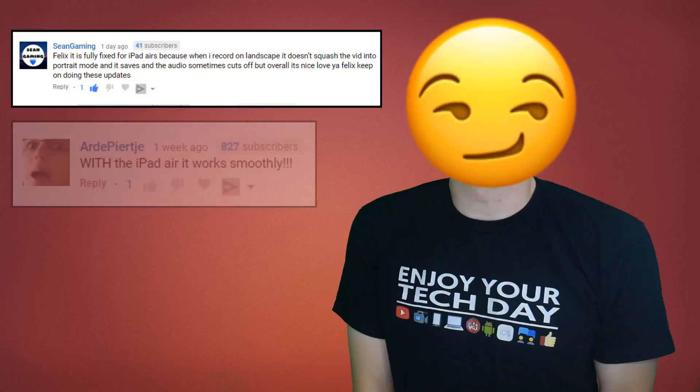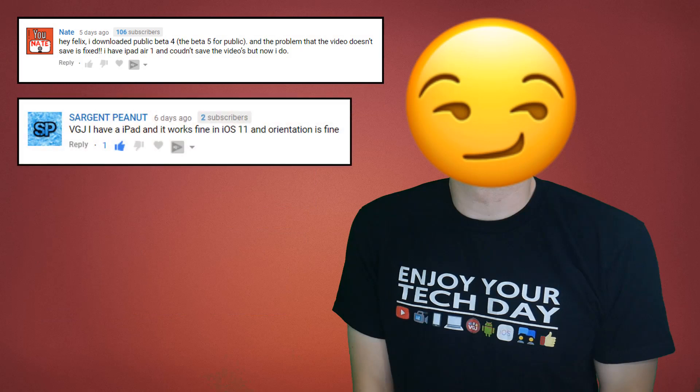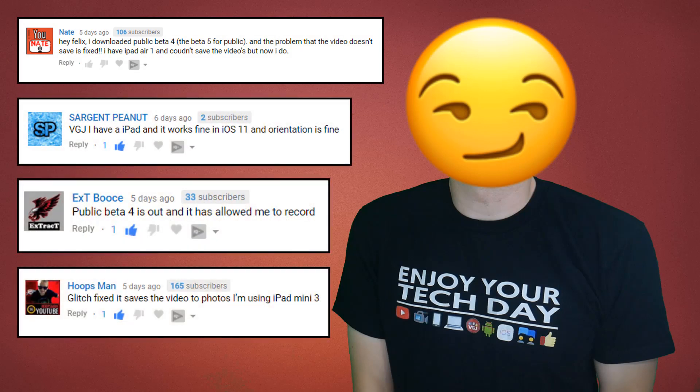First of all, a bit of clean up from the beta 5 review. I asked you to respond back to whether the failure to record bug had been fixed — as I've personally never been able to replicate this — as well as whether the orientation fix had been applied to iPads, and the response was overwhelmingly positive. It seems to record with most devices correctly now, although recording length still seems to be somewhat of an issue, but the orientation issue appears to have been completely fixed, so that's brilliant news — we're on our way to a good screen recorder.